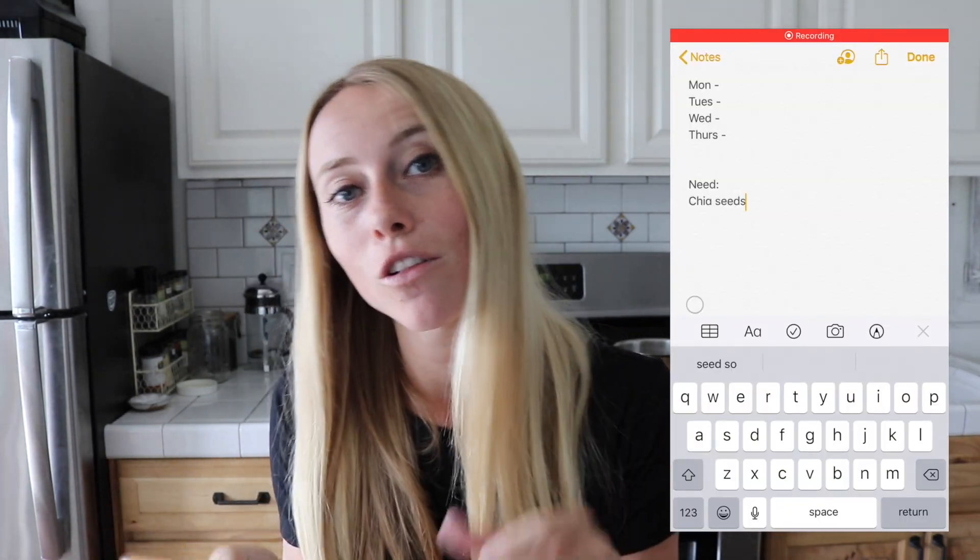First things first when planning meals — it's very important to stay organized. I actually have a running notes section on my phone and I'll be using this to walk you guys through this whole process, so you'll see this pop up right here so you can follow along.